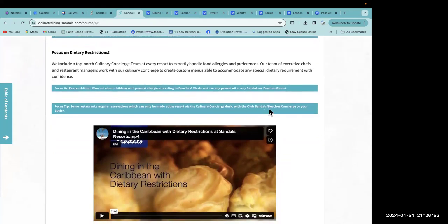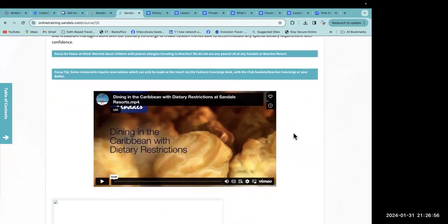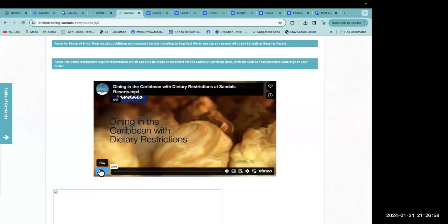Some restaurants require reservations, which can only be made at the resort via the culinary concierge desk, with Club Sandals or Beaches Concierge, or with your butler.